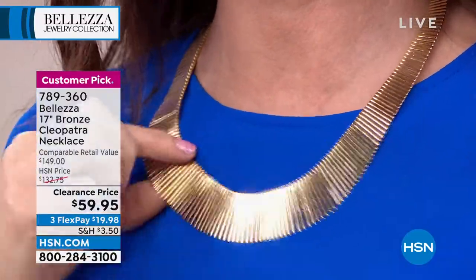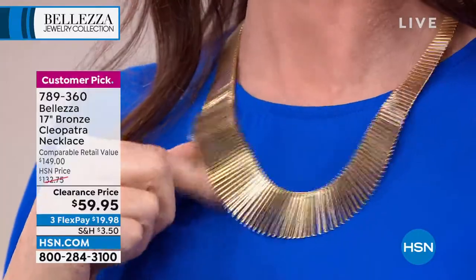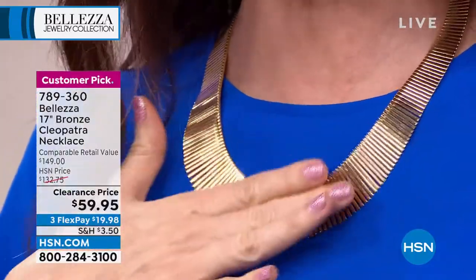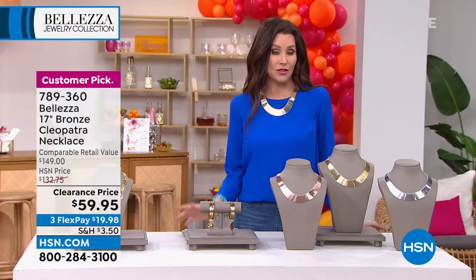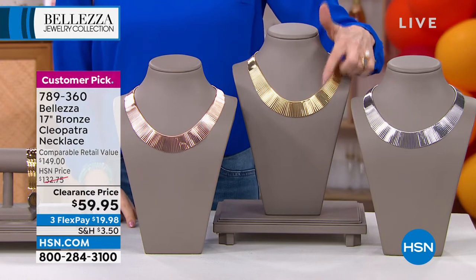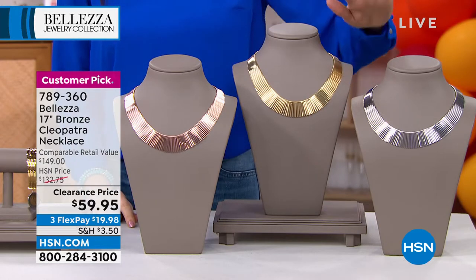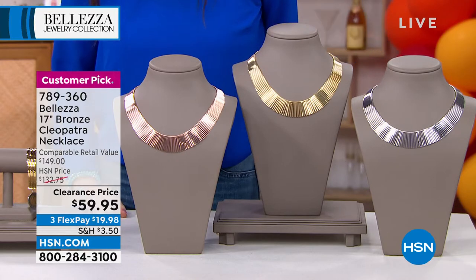It is your outfit maker. You don't have to save this until the warmer months — it is so lightweight, so soft and airy on your skin. It makes you feel like that elegant Cleopatra. The gold tone I'm wearing — only 100 left already. We also have silver tone and rose tone. Look at that clearance price.